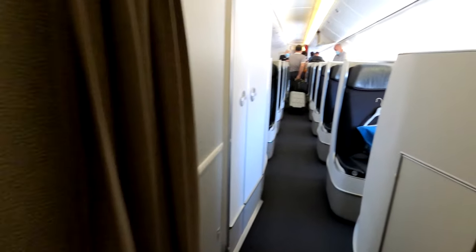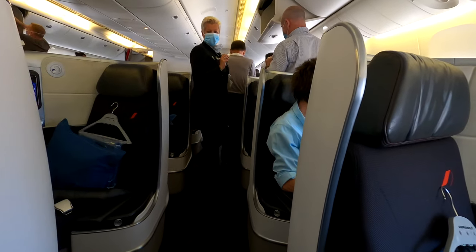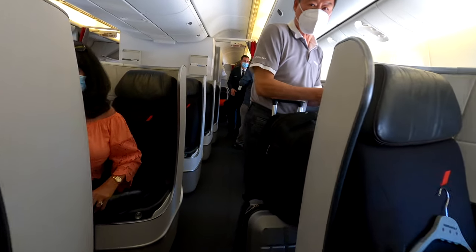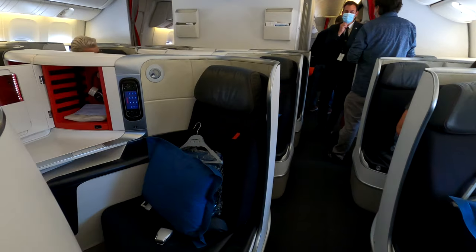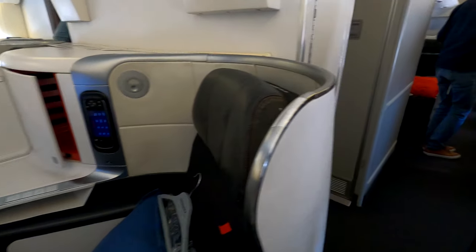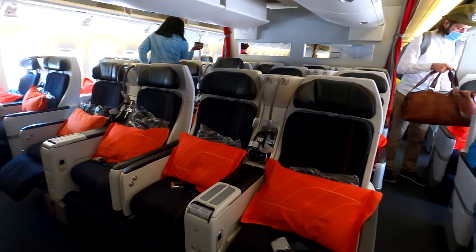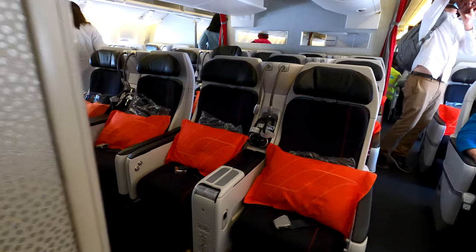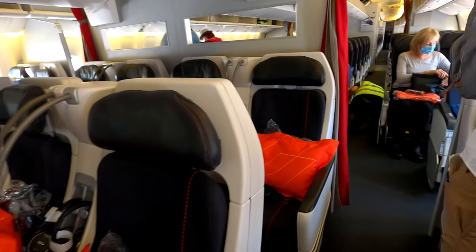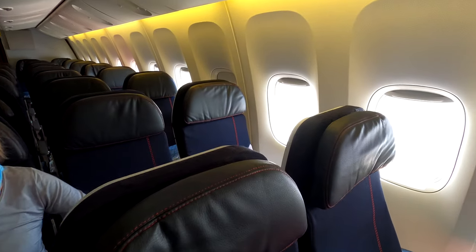On this Air France 777, we have the La Première first class cabin. We started our walk-through with the business class cabin, which is set up in a 1-2-1 configuration. All the 777s are set up in a 1-2-1 for business class. After business class we have the economy section, which is set up in a 2-4-2 setup. I have flown this product before and it was quite nice. My economy seat did not have the most legroom because Air France does not have an economy plus or extra legroom seating — it was just standard economy.